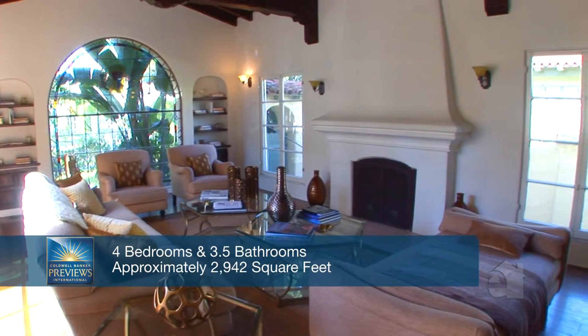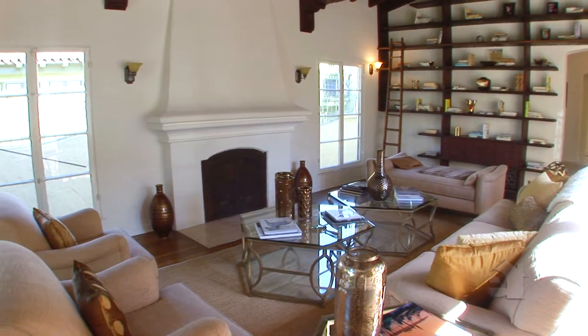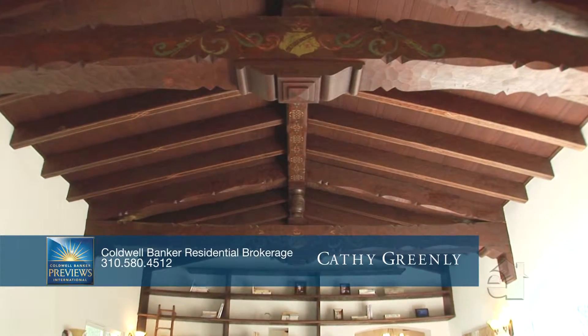Step down into the elegant sunken formal living room boasting a handsome fireplace. A handsome beamed ceiling provides the finishing touch.